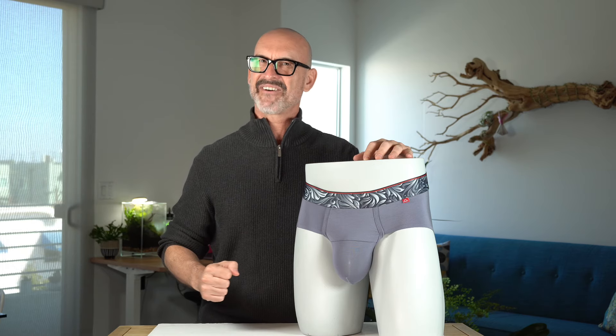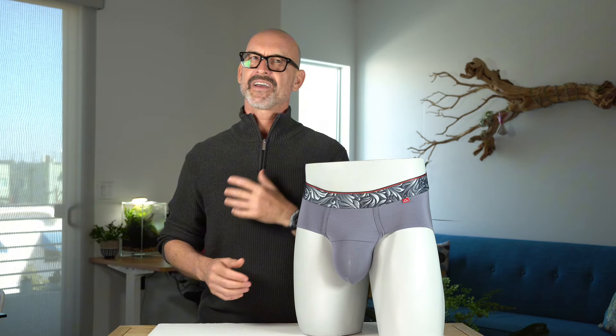They're excellent for daily wear, lounging, and when you want perfect support with a thinner profile.